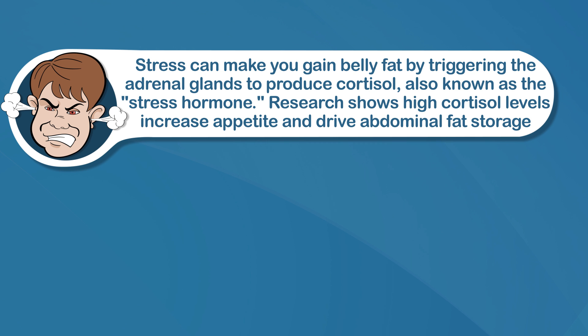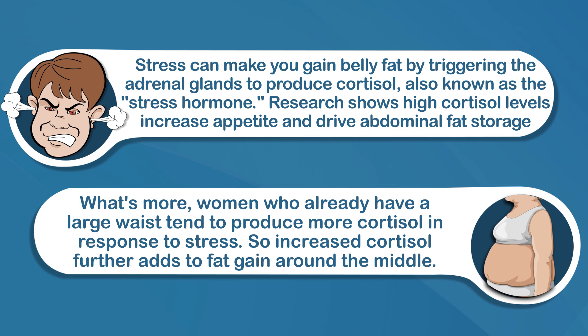Research shows high cortisol levels increase appetite and drive abdominal fat storage. What's more, women who already have a large waist tend to produce more cortisol in response to stress, so increased cortisol further adds to fat gain around the middle. That's why it's important that we also engage in pleasurable activities that help relieve stress. There are even activities that specifically target this, like yoga and mindfulness meditation.